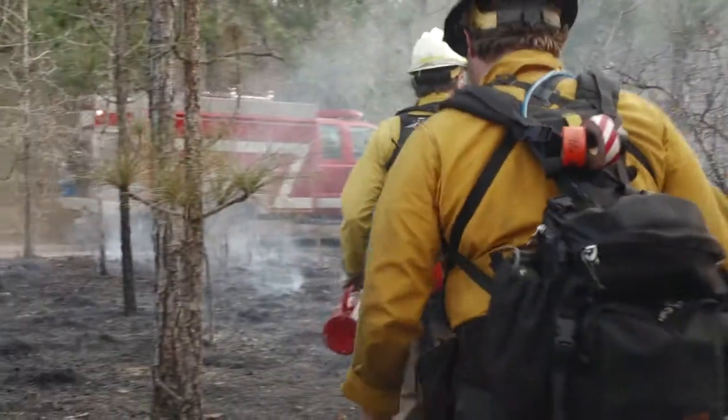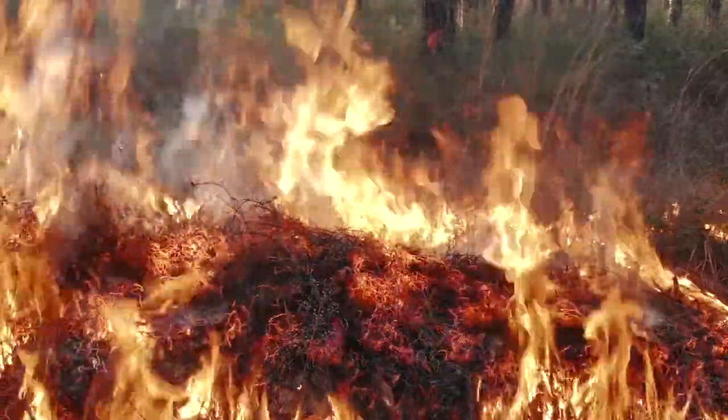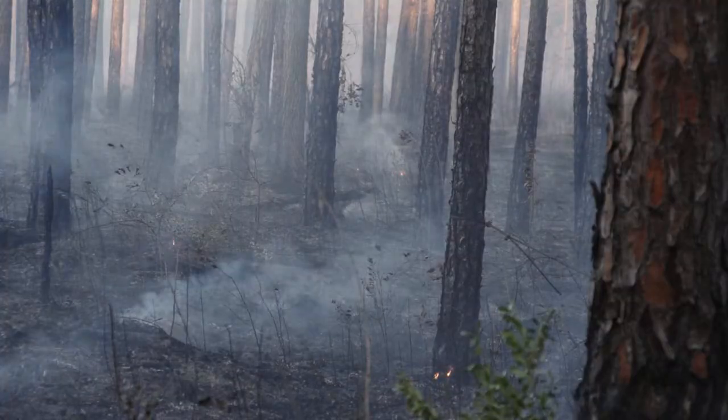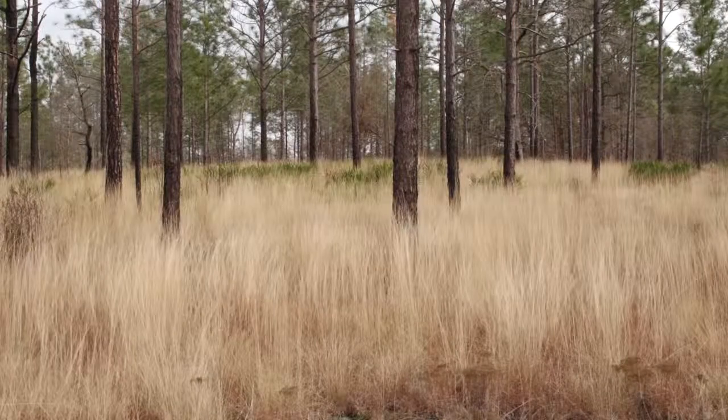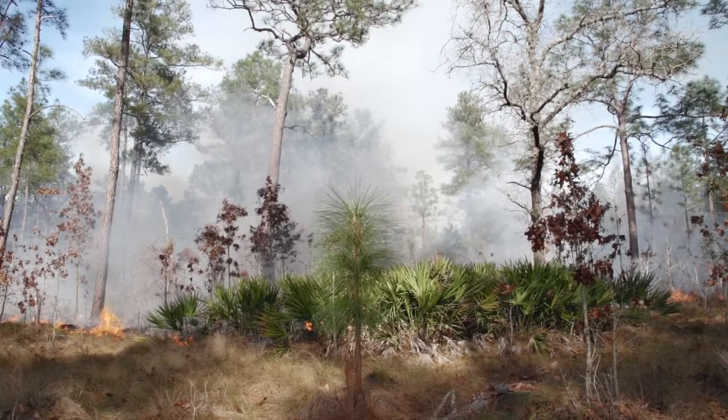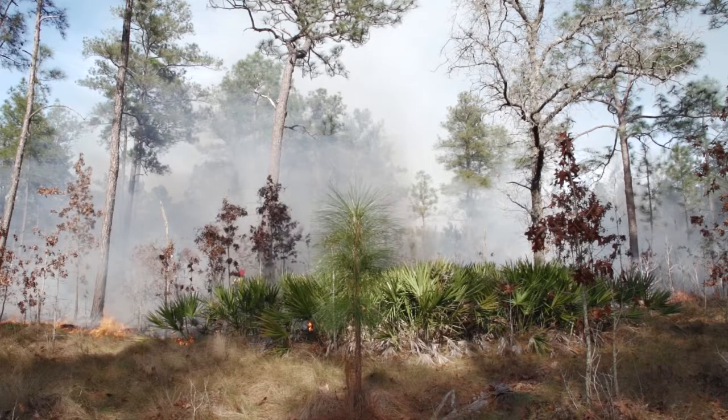Fire is a natural process. By replicating that process with prescribed fire, we're ensuring ecosystem health and reducing wildfire risk. What fire does is clean up the understory and allow light to get to the ground, which promotes diversity in the herbaceous layer. Species like bobwhite quail, turkey, deer, and gopher tortoises need this diversity for food and habitat, and fire provides that for them.